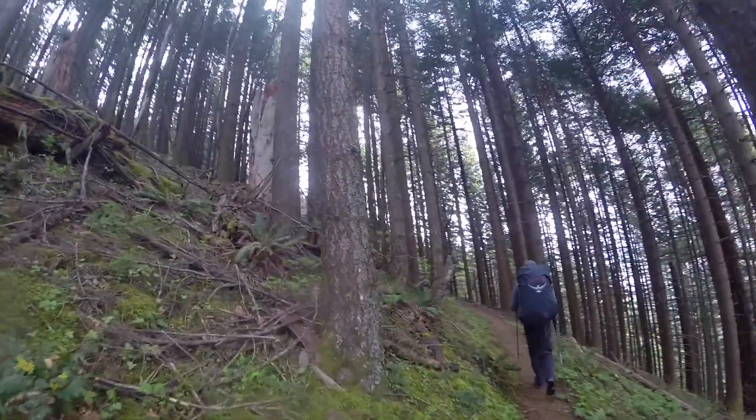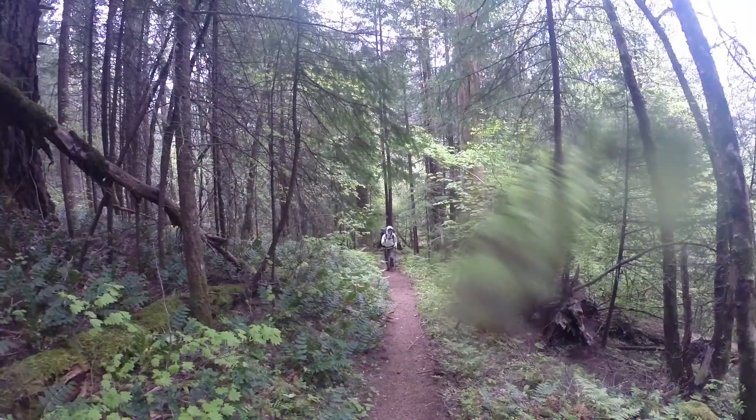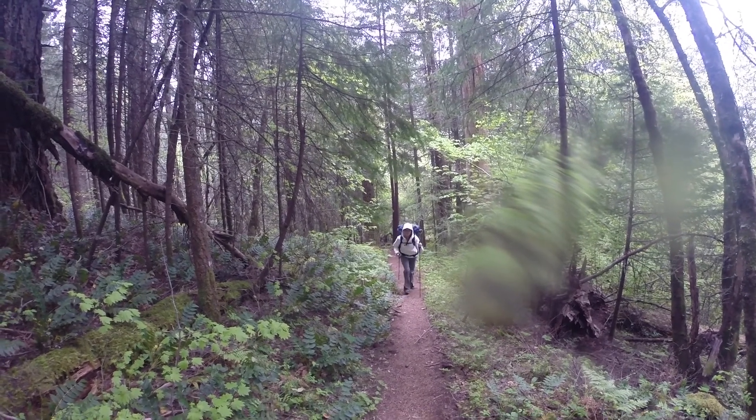This trail was very difficult for me. It climbs 1,900 feet in only 2 miles. Yet, even in the rain and carrying a 45-pound pack, I was still smiling.